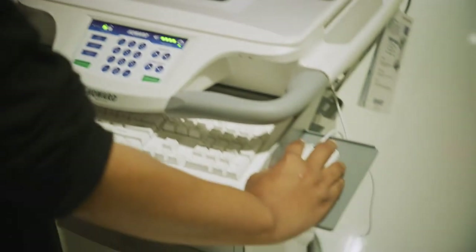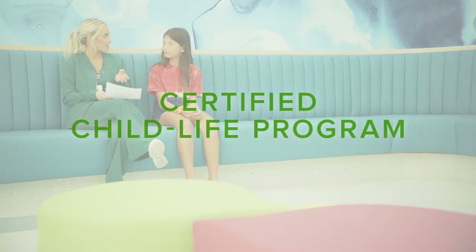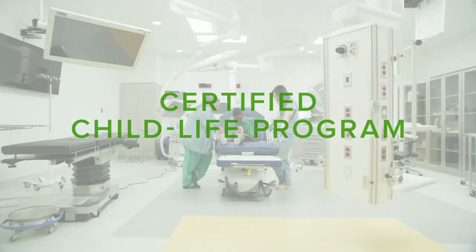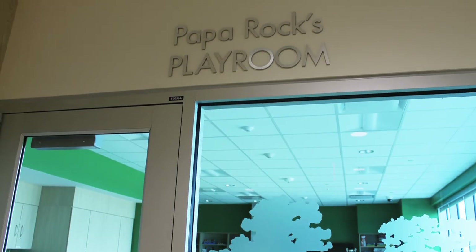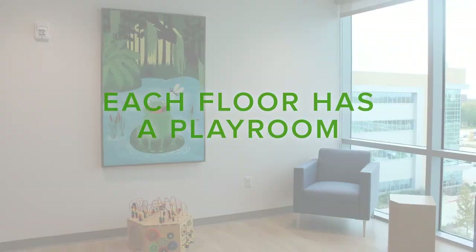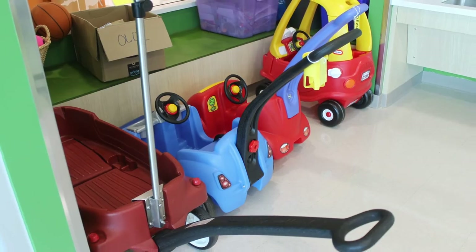You'll never have trouble finding a computer to put in orders or review patient information. We have a certified Child Life program that helps make our hospital a little less scary for kids. A big part of that is our playrooms. Each floor has a playroom that serves as a place for admitted kids to get out of their room and have some fun.